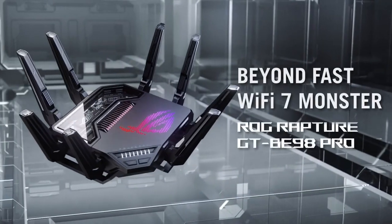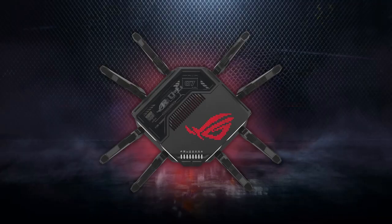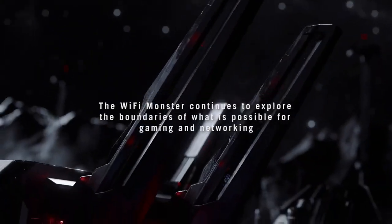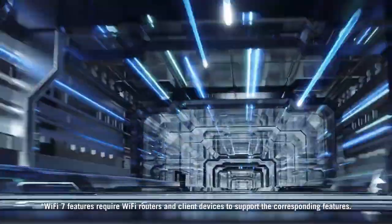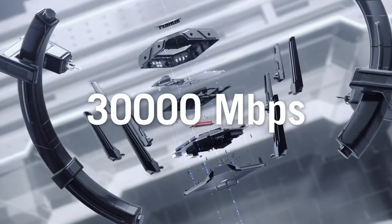Another great feature is triple-level game acceleration, which optimizes your gaming traffic and ensures that your connection to the game server is quick and responsive — crucial for a smooth gaming experience. It also has quality of service settings, which let you prioritize which devices get the most bandwidth, plus parental controls to help you manage what content your kids can access online.